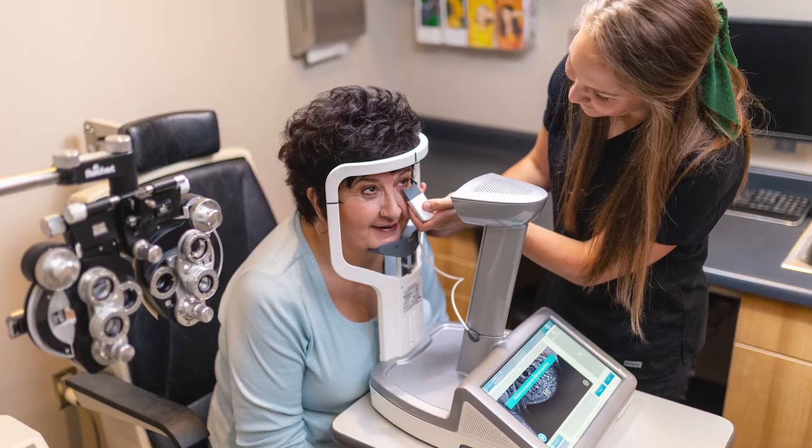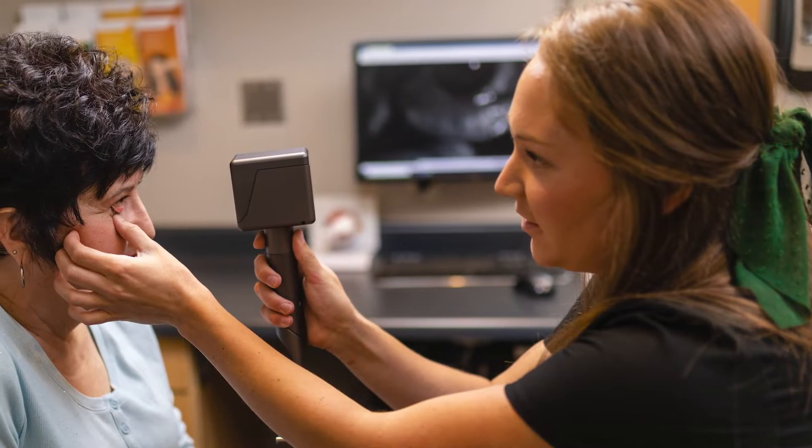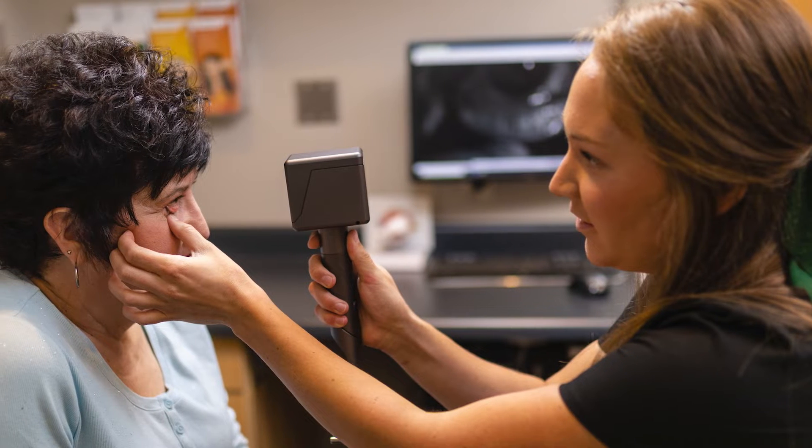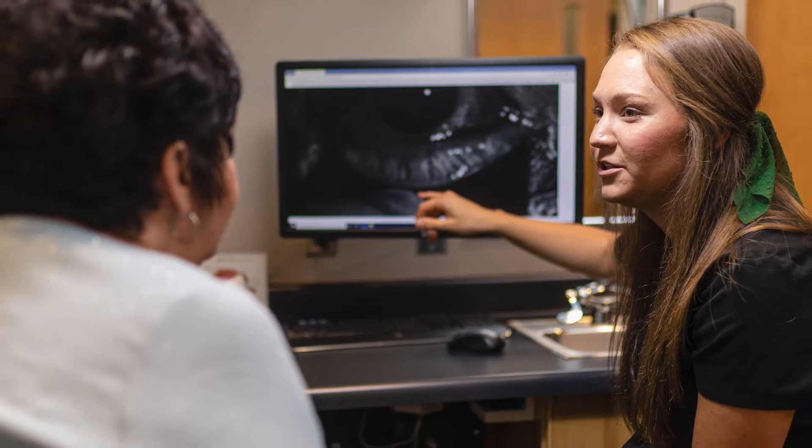In our practice, we have state-of-the-art techniques to diagnose dry eye. By using our specialized equipment, we can determine whether you have dry eye and the best course of treatment to have you feeling better and seeing better in no time.